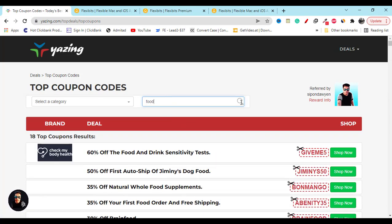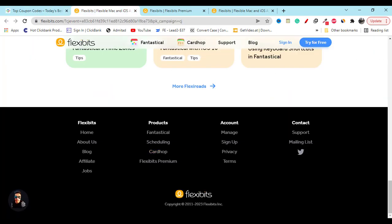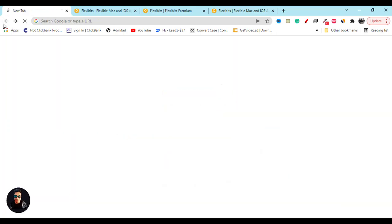If you need any kind of support, go to their website and click on the 'Support' option. They will help you and provide you the best support.